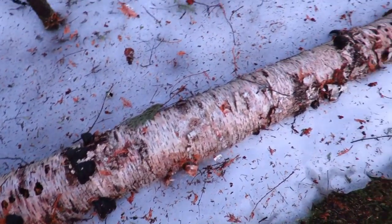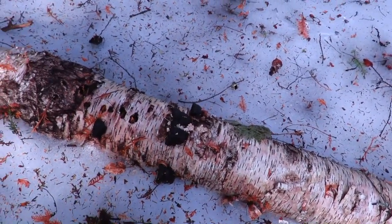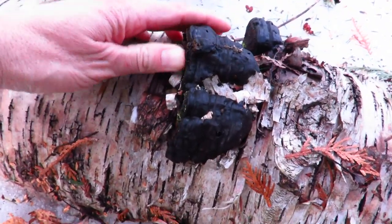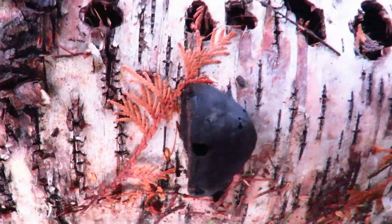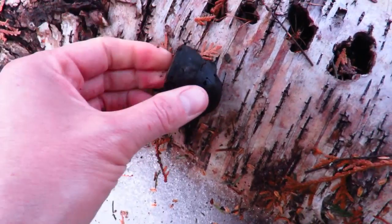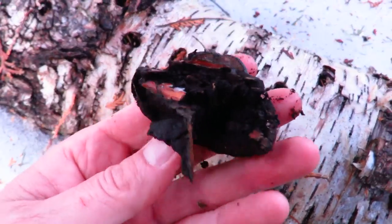Here's a birch tree that's fallen down and you'll see a lot of little black lumps on it. You might get excited thinking this is some easily accessible chaga, but this is not chaga — unfortunately this is horse hoof fungus. It's rotted and kind of black in color. It's in the shape of a horse hoof and these typically face downward. Let me peel a chunk off — as you can see, it's black all the way through.